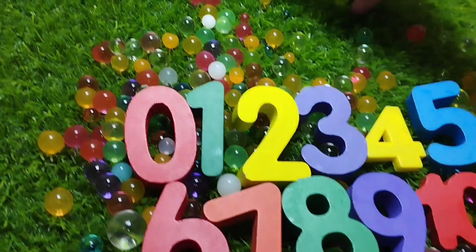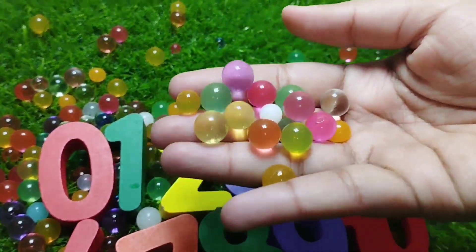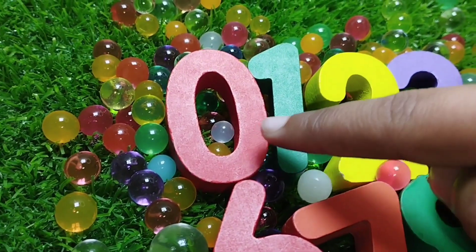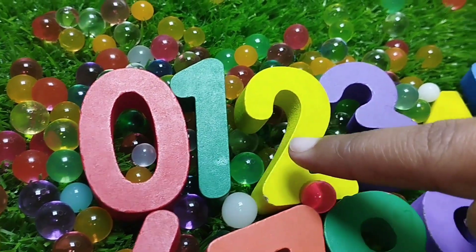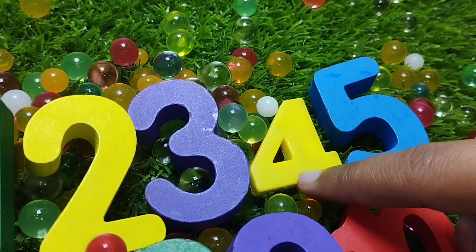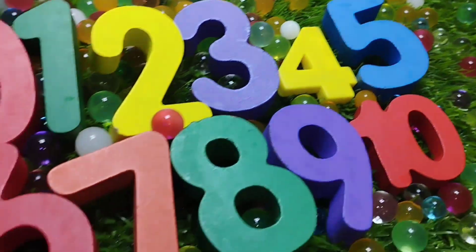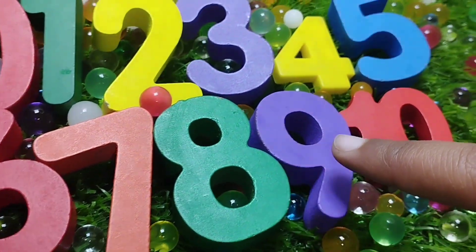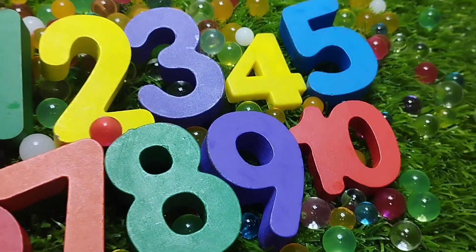There are the numbers. Let's revise. Zero, one, two, three, four, five, six, seven, eight, nine, and ten.